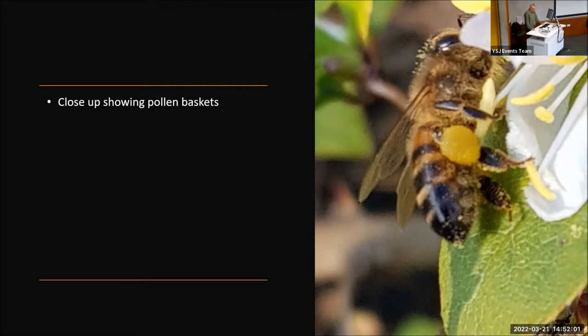Other honey bees you will see are the boys — the drones. These are the big, bumbly things with great big boisterous eyes. They only have one thing on their minds, but they are booted out of the hive at the end of summer, because girls rule in the honey bee world.